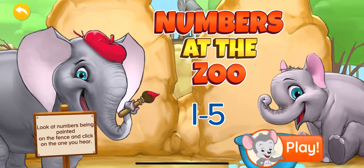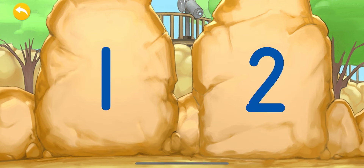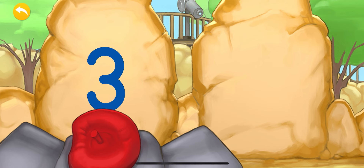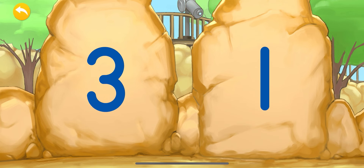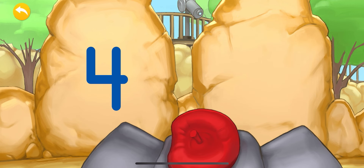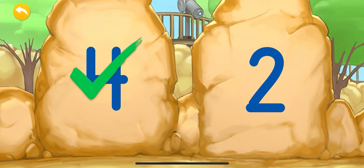Numbers at the zoo, numbers one to five. Let's count! We have two numbers — let's pick the number one. Nice job! This is the number one. Now we have two numbers — let's pick the number three. Excellent job! This is the number three.